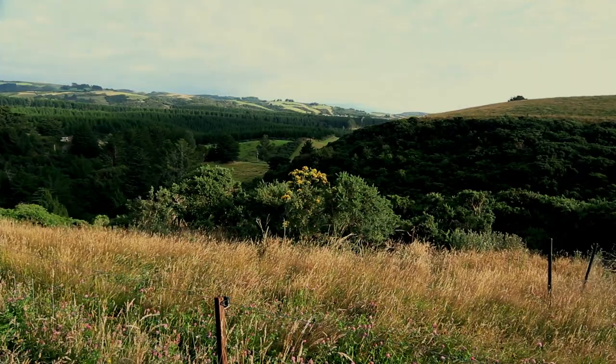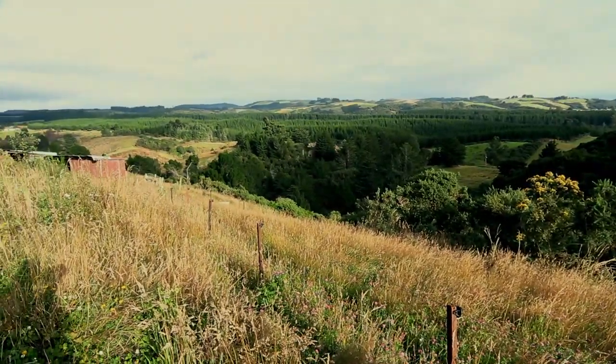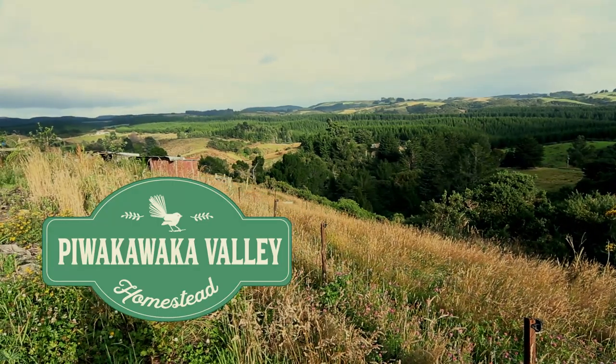Did you know there's a benefit to letting your rabbits burrow in dirt? G'day there, I'm Dana from Piwaka Valley Homestead and this video is part of a series I'm doing on keeping rabbits in colonies. Today I'm going to talk about seven surprising benefits of letting your rabbits dig in dirt.